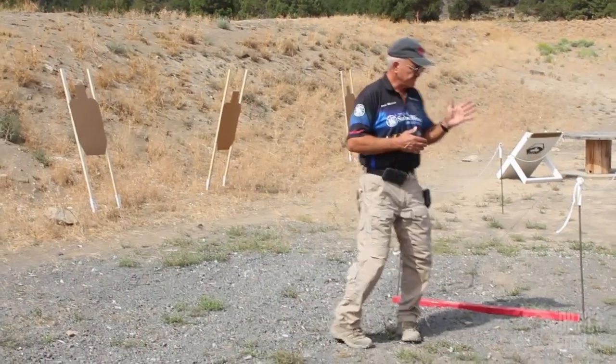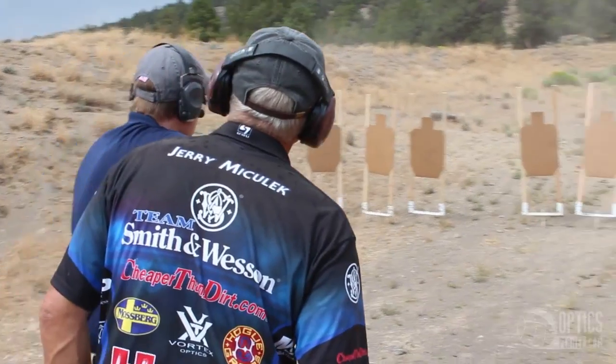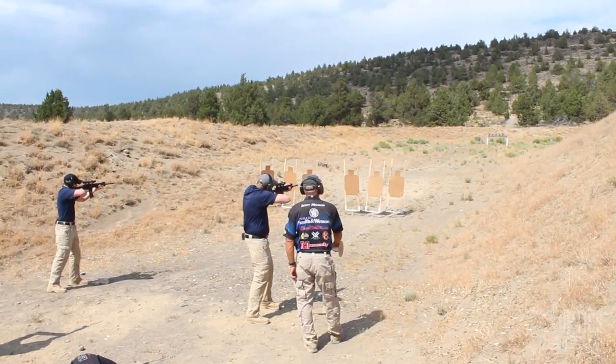The final stage of our training was a real treat for us. We got to work with the legend Jerry Michalik on how to properly use a rifle in a three-gun situation. As we all know, Jerry is one of the fastest shooters of all time. He explained to us during our training that the name of the game in three-gun is quick and accurate target acquisition.